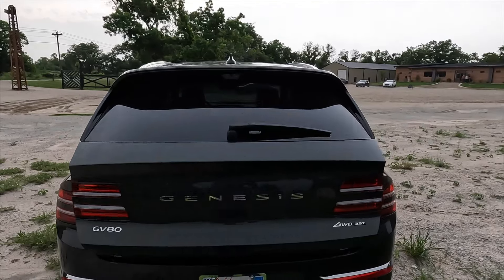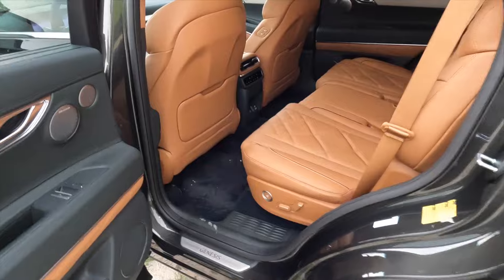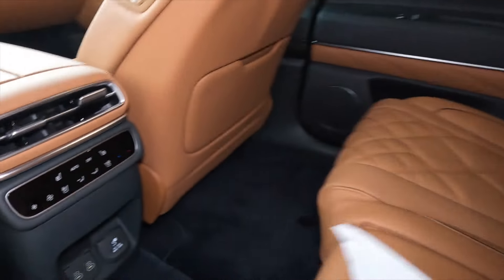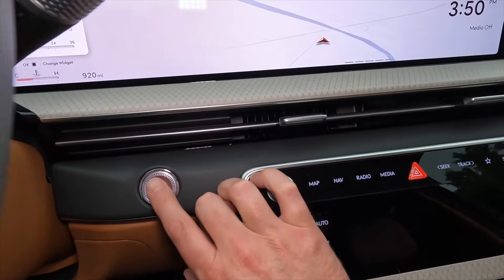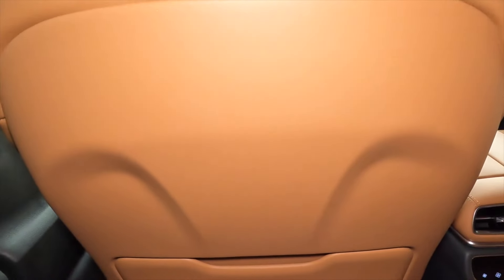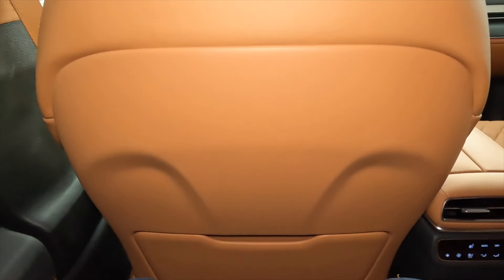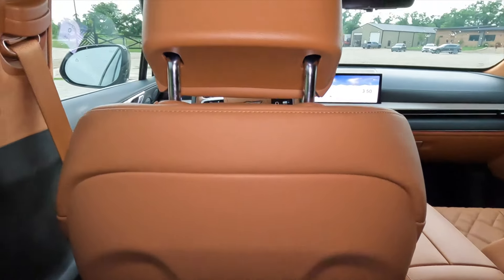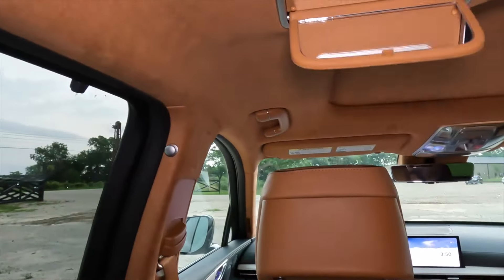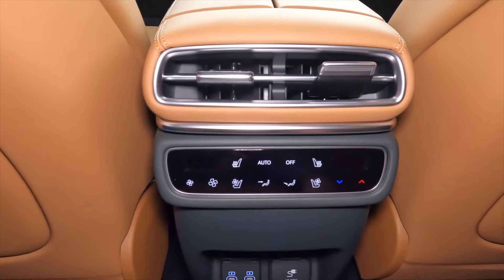Let's look at the second row. The second row hasn't changed much, but that's certainly not a bad thing — it offers a lot of convenience with its own climate control, USB ports, and even AC power. I'm five feet eleven inches tall, and I have several inches of leg room. There's also a pretty high seat bottom, so I have good thigh support with less than a 90-degree bend in my knees. I have headroom and even a little vanity mirror. There are also heated and ventilated seats for the second row.